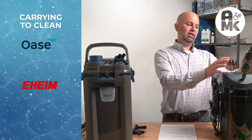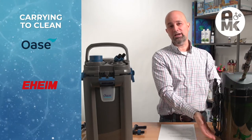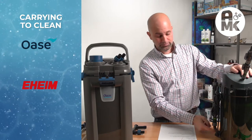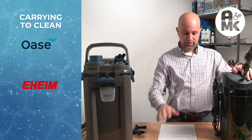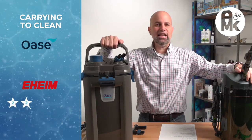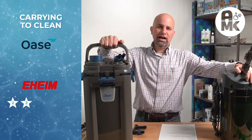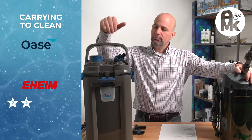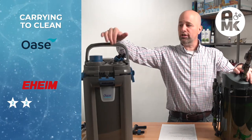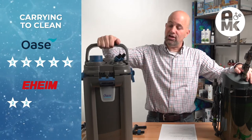Carrying to clean: Eheim — there's really no handle. You've got to carry it with wet hands and not break off the bottom inlet. Two stars. The Oase has a handle that works. I was afraid of it when I first bought one, but you can carry these units to the sink full of water and they don't break. Five-star rating on the carrying handle — it works very well.